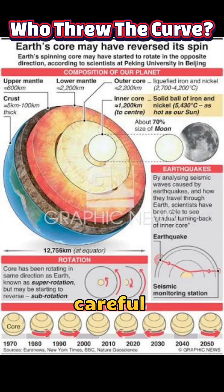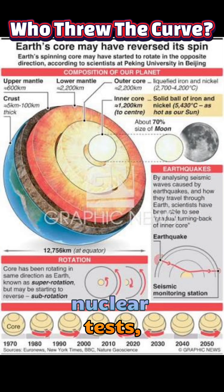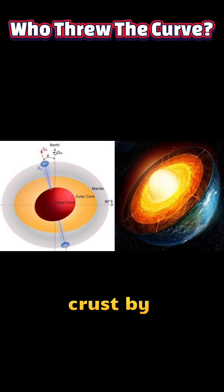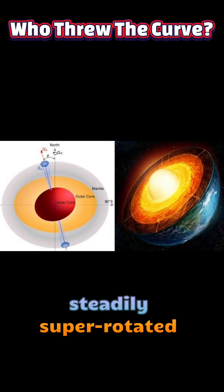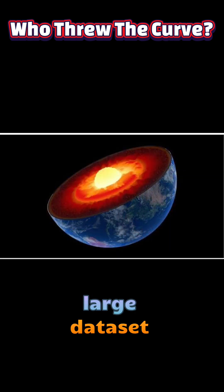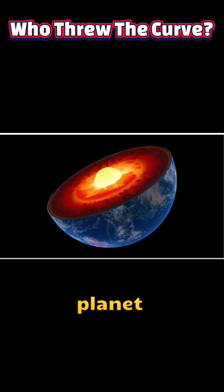The discovery began with careful analysis of seismic waves from repeating earthquakes and historical nuclear tests, which let researchers track tiny changes in how waves travel through the inner core. Scientists found that the inner core's rotation slowed around the early 2000s and began to lag behind the mantle and crust by about 2008 to 2010, overturning earlier ideas that it steadily super-rotated faster than the surface. These results come from a large dataset spanning decades and multiple seismic sources, giving geophysicists a clearer picture of how the deepest part of our planet moves.